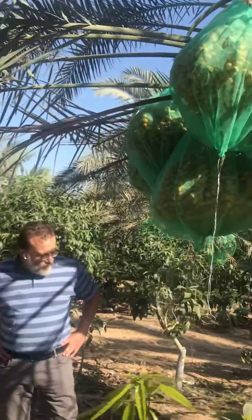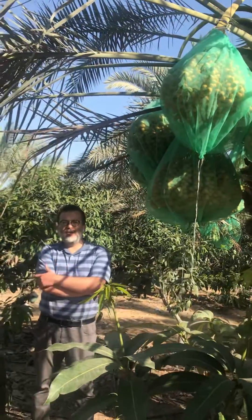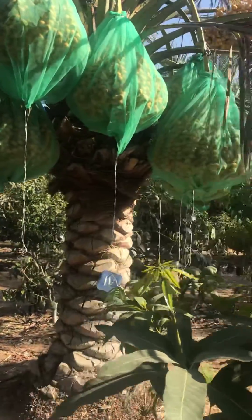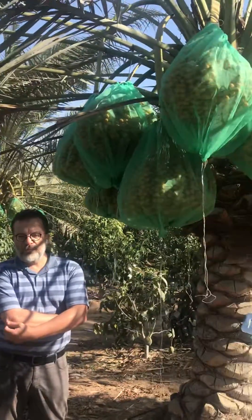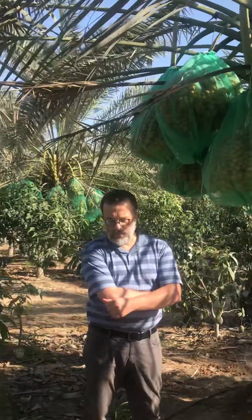Last year the production was quite much lower than today. Production last year was a maximum of 250 kg per palm tree, with an average of about 200 kg per tree. Amazing — thank you.